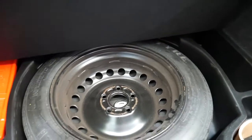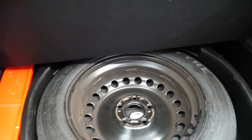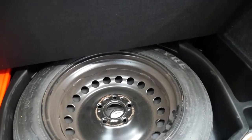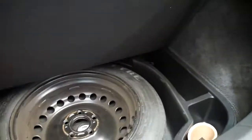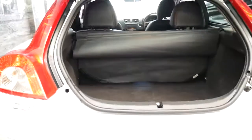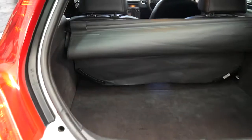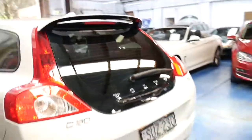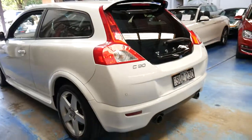It has a space saver spare — I initially assumed full-size when I saw the Pirelli tyre, but it is a space saver. That said, it doesn't seem to have a speed restriction on it. A lot of other cars just have run-flat tyres, which many people aren't happy with. At least with this car, if you get a flat tyre, you do have a wheel to put on the car, which is great.